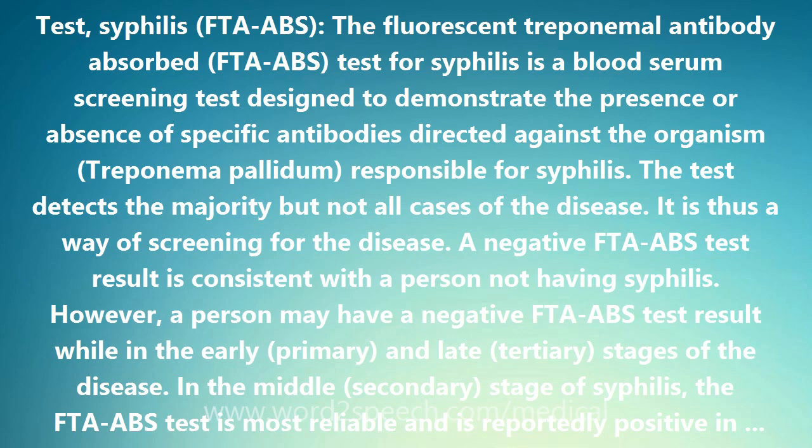The test detects the majority, but not all cases of the disease. It is thus a way of screening for the disease. A negative FTA-ABS test result is consistent with a person not having syphilis. However, a person may have a negative FTA-ABS test result while in the early, primary, and late, tertiary, stages of the disease. In the middle, secondary, stage of syphilis, the FTA-ABS test is most reliable and is reportedly positive in 100% of cases.